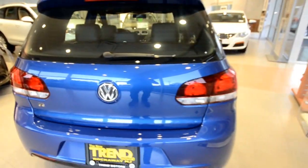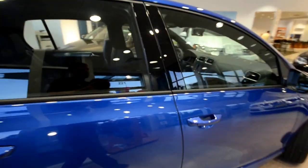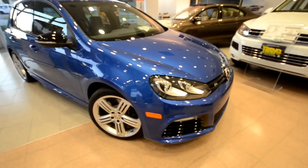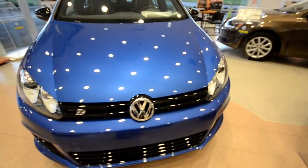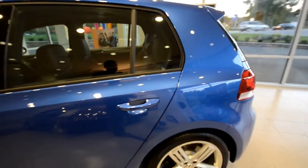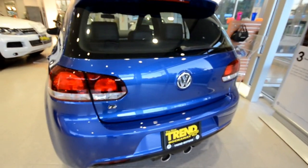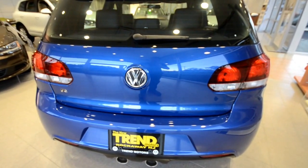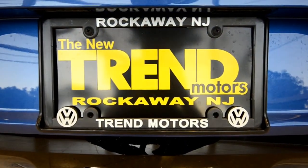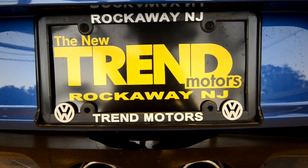So in recap, it is a 2013 Volkswagen Golf R four-door with convenience and navigation package giving you the sunroof, the RNS315 touchscreen navigation, and the keyless entry with push-button ignition. This one is Rising Blue — it comes in four other colors. I'm going to go ahead and say that this too is going to be a limited offering for 2013 because the Mark VII GTI and Golf is right around the corner, so Wolfsburg is not going to build two different generation Rs at the same time. If you would like one, get one while you can — we have a few in stock here at Trend Motors Volkswagen in Rockaway, New Jersey. I hope you learned something, and if I misspoke in any way, please let me know in the comments. Thank you very much, have a great day.